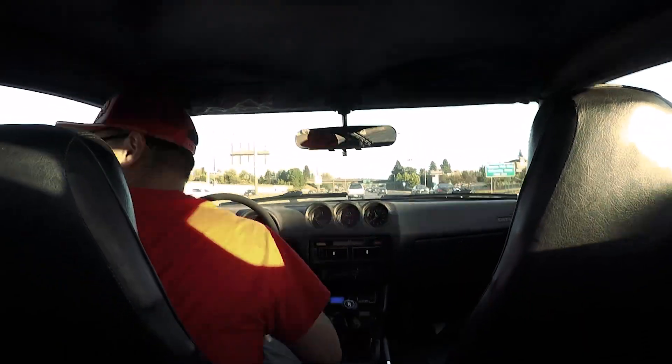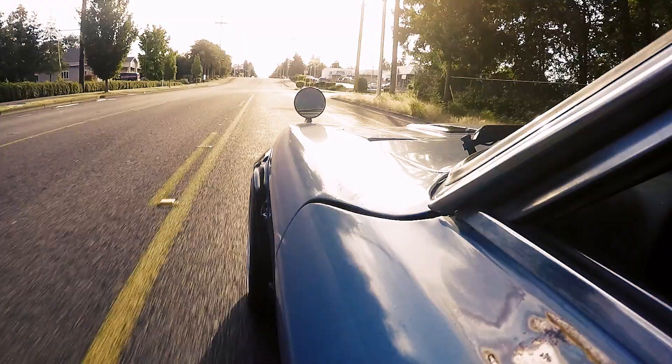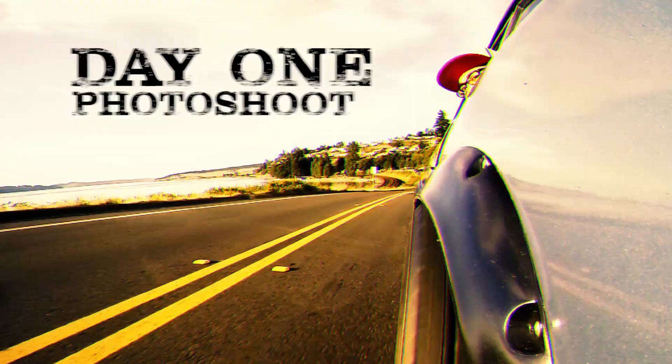So I drove out there, paid her $7,000, brought some camera gear, and then drove it out to one of my favorite spots to do a photoshoot.